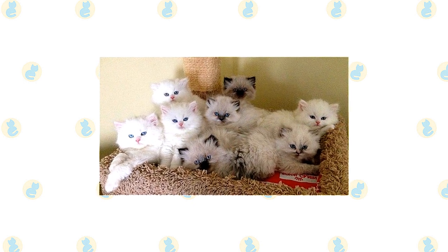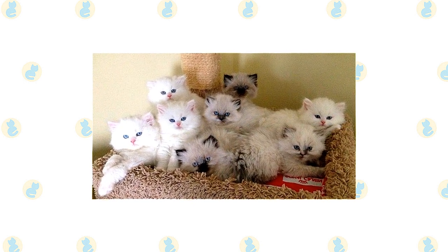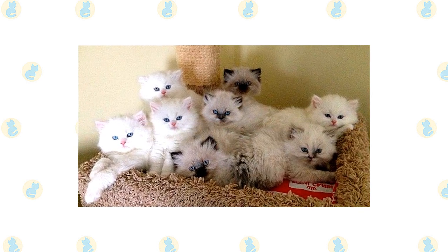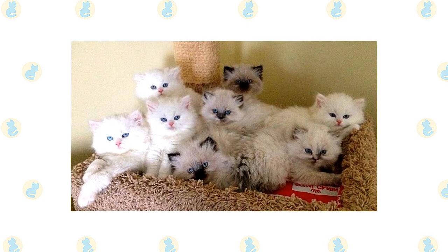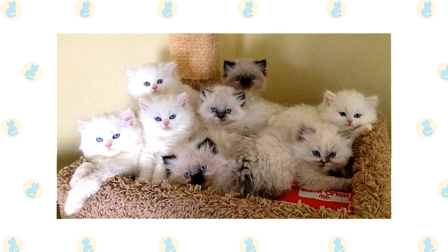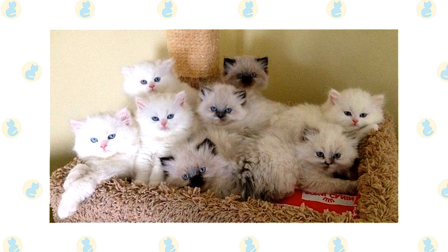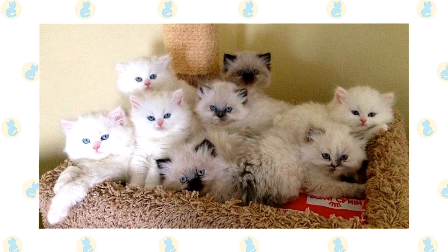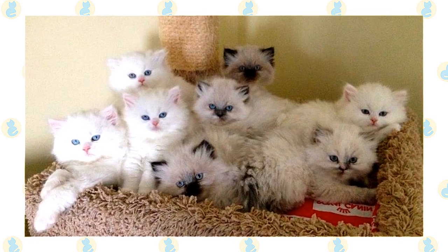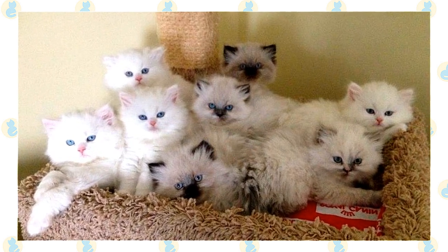The Himalayan is bred in the following point colors: chocolate, seal, lilac, blue, red, cream tortie, blue cream, chocolate tortie, lilac cream, seal lynx, blue lynx, red lynx, cream lynx, tortie lynx, blue cream lynx, chocolate lynx, lilac lynx, chocolate tortie lynx, and lilac cream lynx. The body is various shades of white to fawn with color only on the facial mask and the feet, ears, and tail. Himalayan's eyes come in only one color — a deep, vivid blue.